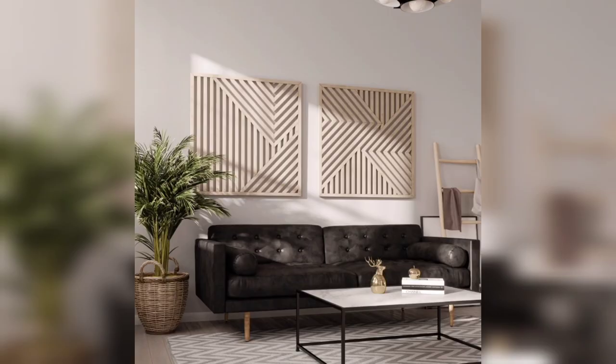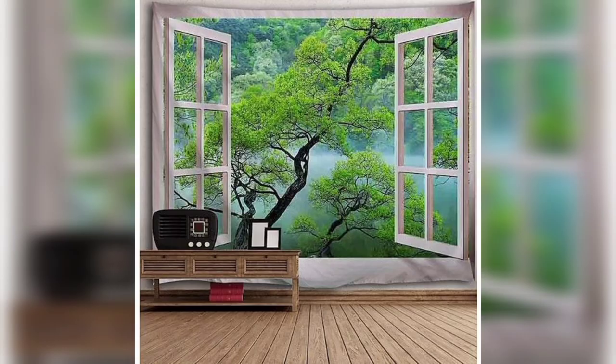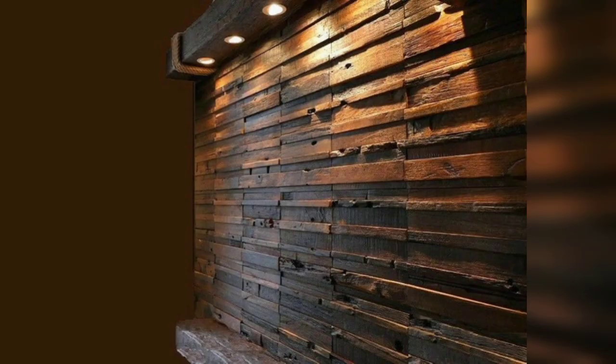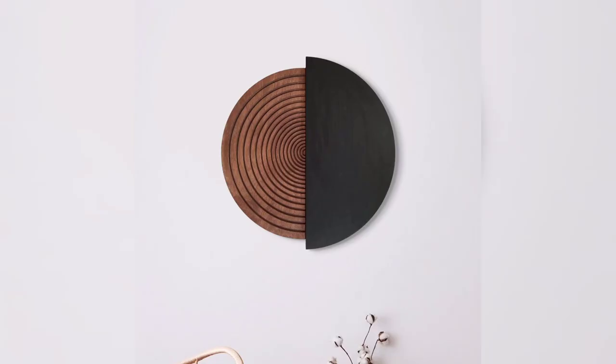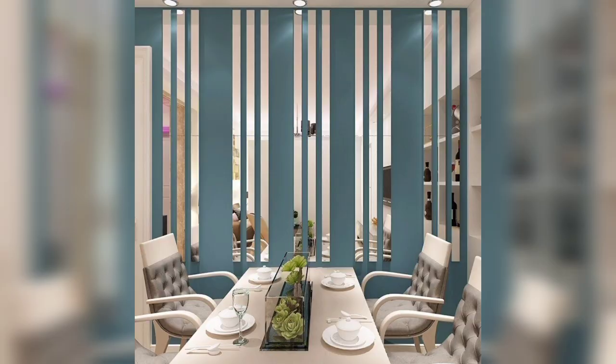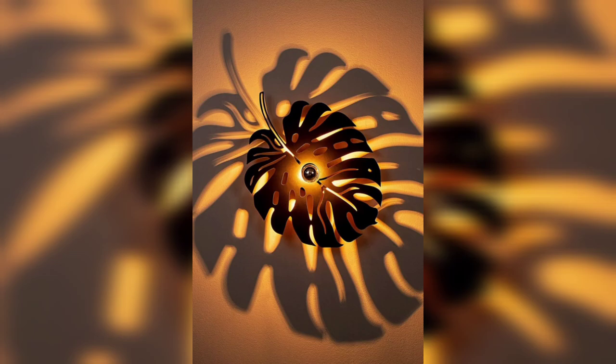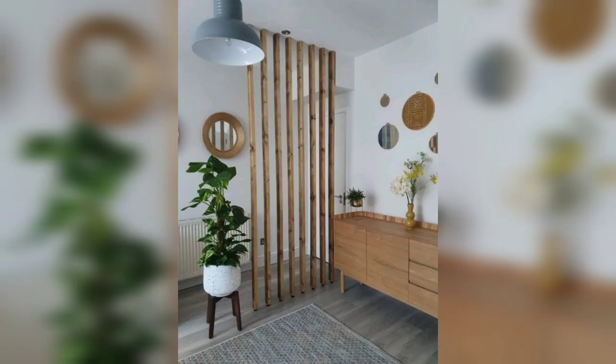Welcome back to our channel. In today's video, we will be exploring the beauty and versatility of wooden wall decorations. Wood is a timeless material that brings warmth, character, and a touch of nature to any space. Join us as we delve into the world of wooden wall decorations and discover creative ways to enhance your home. Don't forget to subscribe to our channel and hit the bell icon to stay updated with our latest videos. Let's get started.